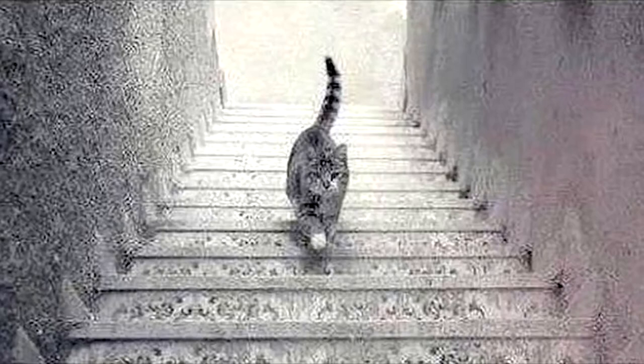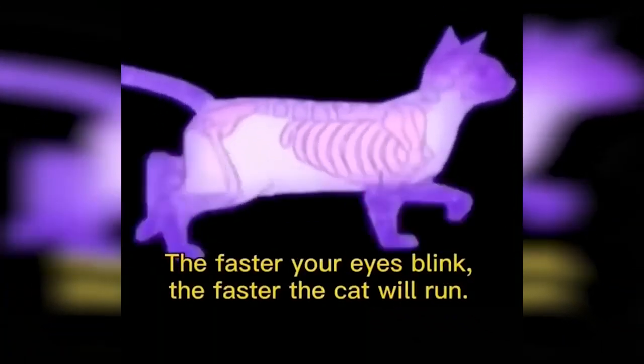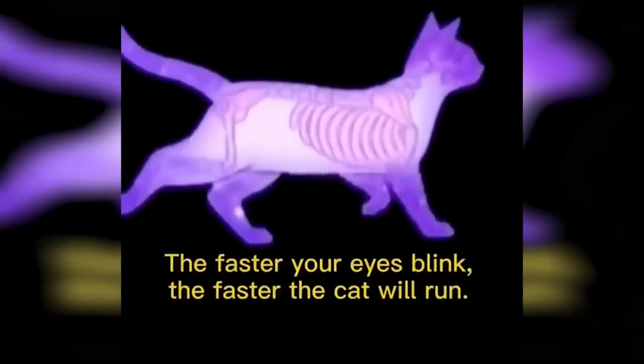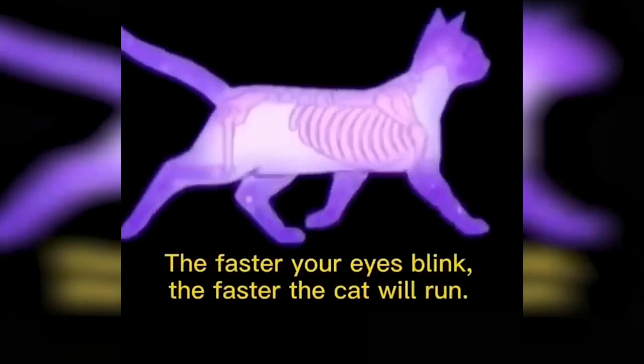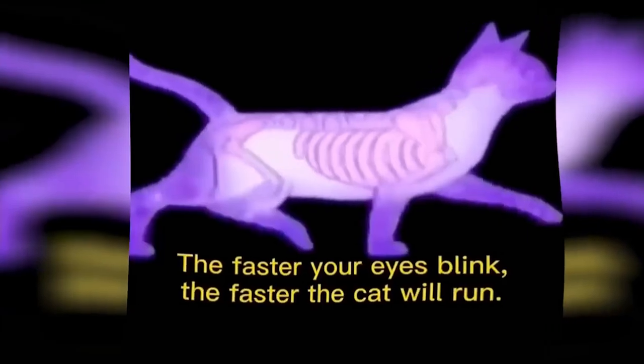We've got this super hard optical illusion that only geniuses can solve — take a look at this cat. Is it going up the stairs or going down the stairs? No one is able to figure out the real answer, so carefully look at this photo and let me know what you think in the comments. Also, the faster you blink, the faster the cat will appear to run — blink as fast as you possibly can and the cat will begin to run very fast. Try it out and let me know in the comments how it works for you.